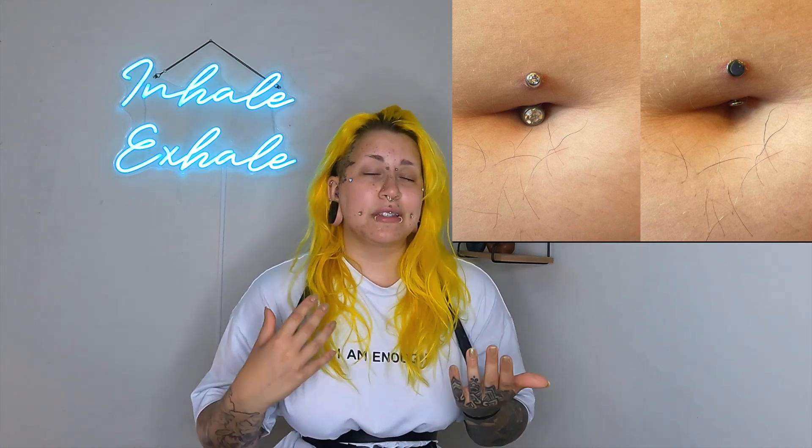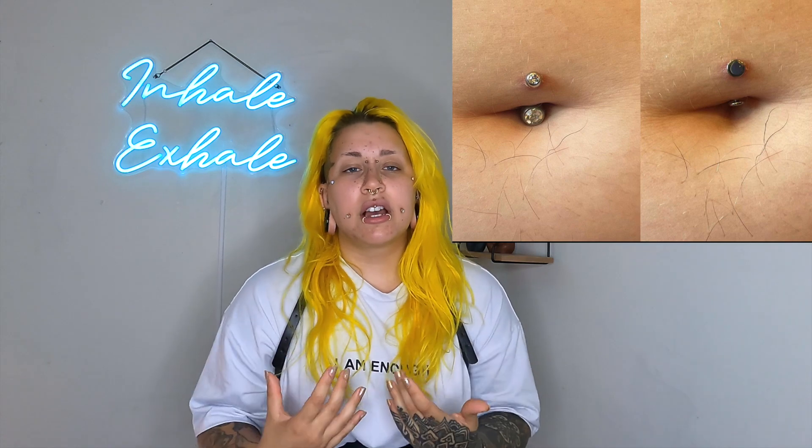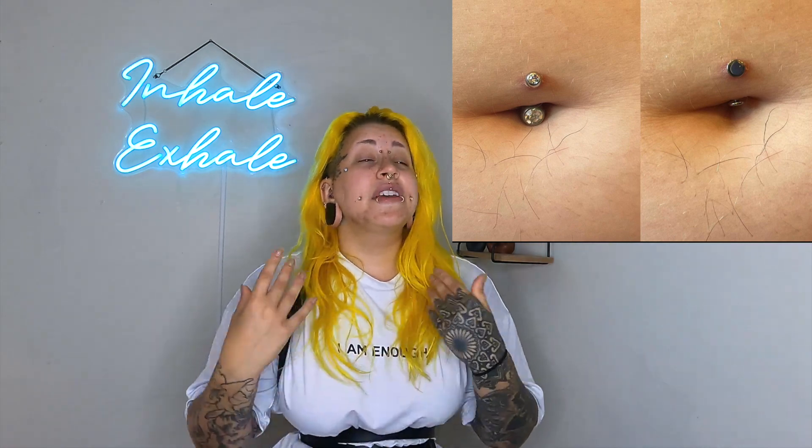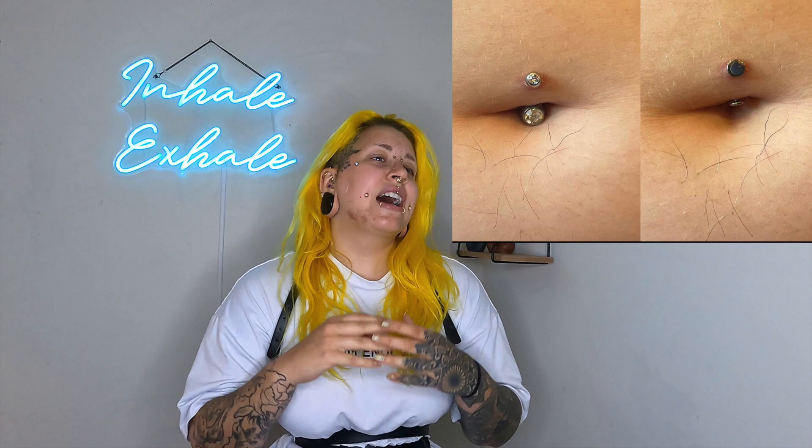On the right, we have the jewelry I changed this client to, because this is someone who came and saw me — pierced elsewhere. We can see now when she's sitting, there's nothing getting smushed or crushed by the closing of the navel, because we have that little tiny flat disc on the inside that fits her anatomy. The piercing is sitting a lot better in the tissue of her stomach. I'm happy to report that after months of fighting with that double gem curve, it finally healed and was super happy with the floating navel.